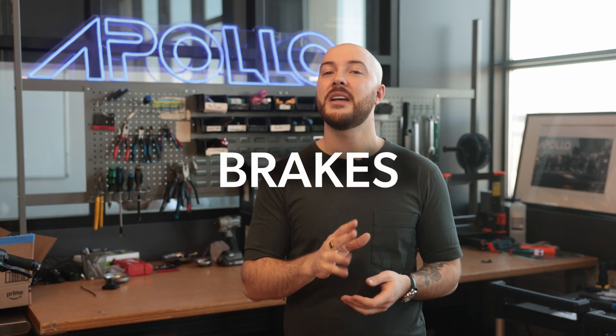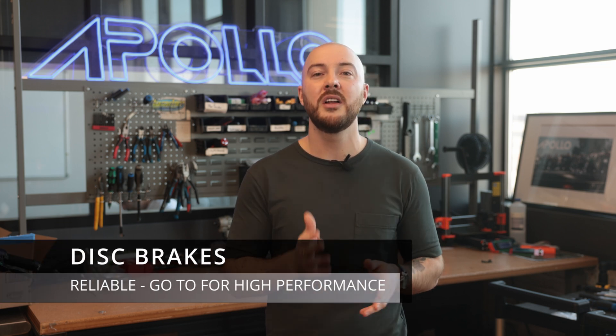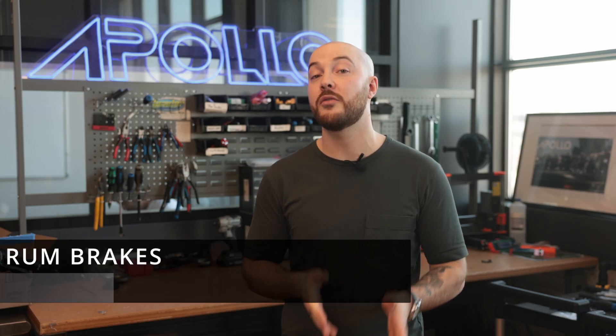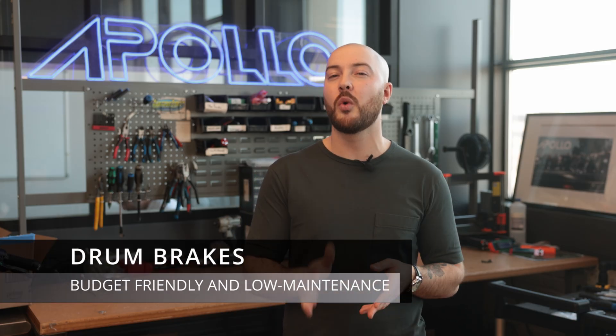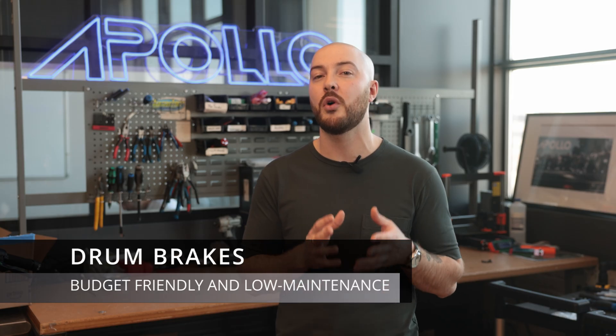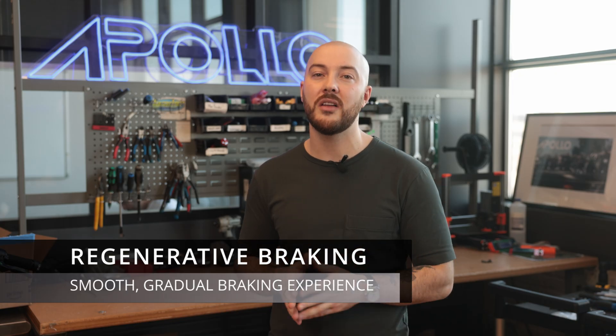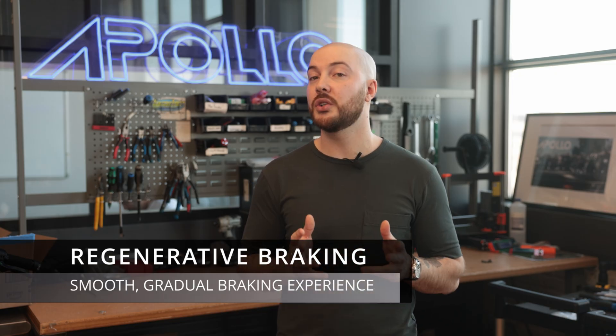Your scooter's brakes are your best friend when it comes to safety, especially in traffic or at higher speeds. Here's a quick breakdown of the different types. Disc brakes are powerful and reliable — the go-to for high-performance models thanks to their strong stopping power. Drum brakes are budget-friendly and low-maintenance, a great option for riders who want simple and durable braking. We also have regenerative braking, which recovers energy every time you slow down, feeding it back to your battery while delivering a smooth, gradual braking experience. And our regenerative brakes are easy on your hand — the throttle system is super smooth and intuitive, meaning no more thumb pain like you get with other brands.